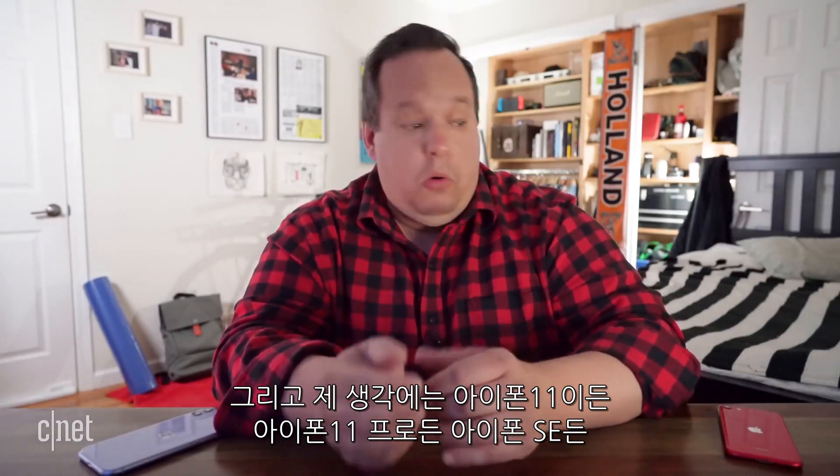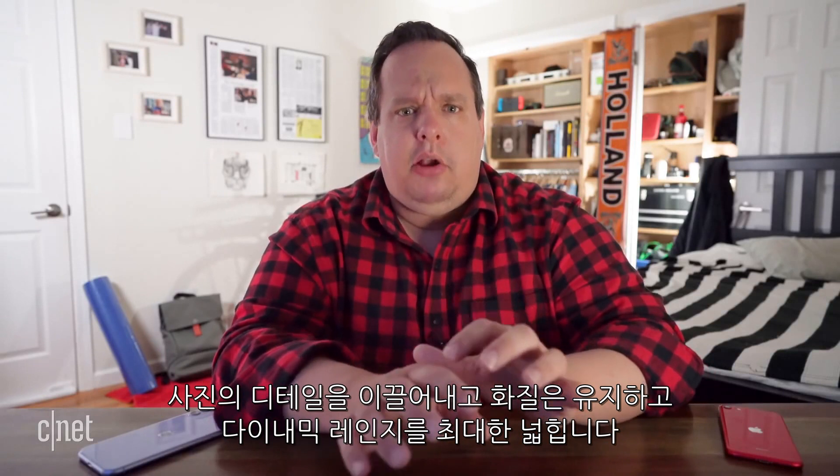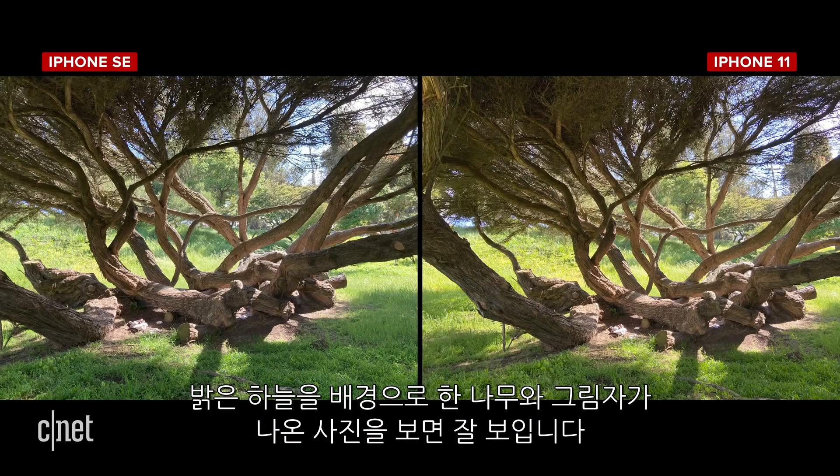A lot of that has to do with the fact that whether you're on an iPhone 11, 11 Pro, or the new iPhone SE, Smart HDR is optimizing those photos, bringing out details and pushing dynamic range as much as possible without letting the image fall apart. These next photos of a tree and shadows with bright sky behind showcase that rather well.